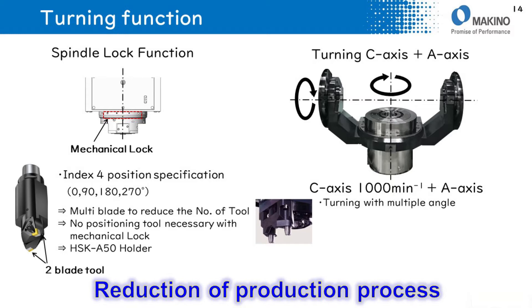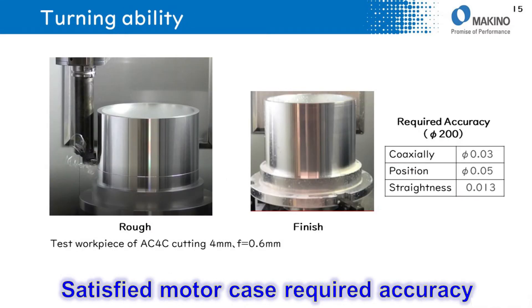The C-axis table can be used at multiple angles to reduce production processes. Regarding turning accuracy, based on test cutting, the required accuracy is satisfied.